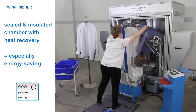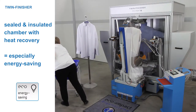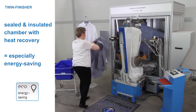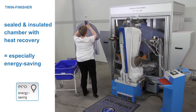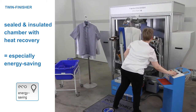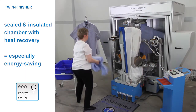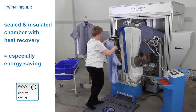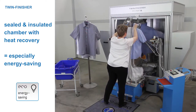The sealed and insulated chamber with heat recovery uses the exhaust air from the system to preheat the supply air used for steaming and drying. The unused exhaust air is discharged outside of the building in order to reduce the build-up of heat inside the workrooms. The twin finisher therefore not only saves a huge amount of energy, but also facilitates a comfortable and pleasant working environment.